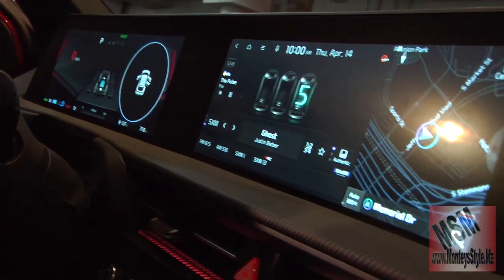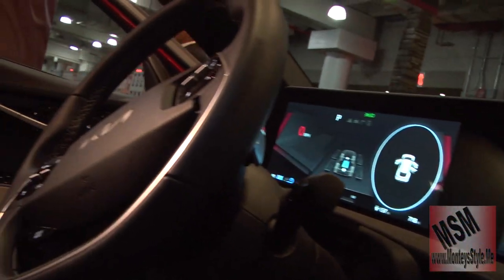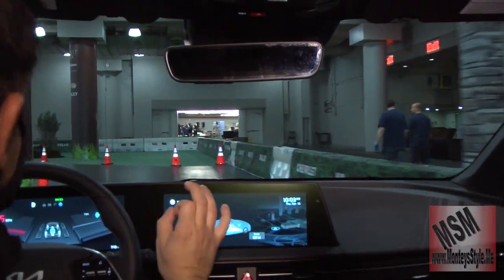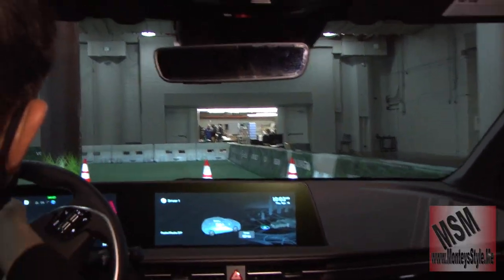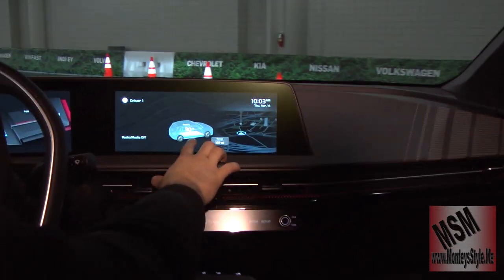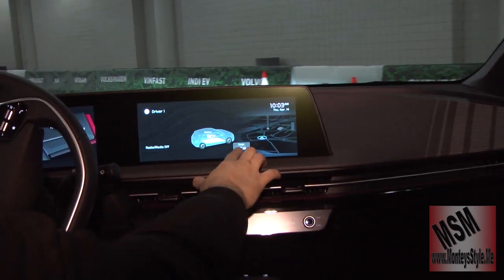We're in drive mode with two 12-inch clusters. That's about zero to 30, so you feel the power right there. Right now we're in sports mode with zero regenerative braking. As you can see, the red cluster shows the sports mode.